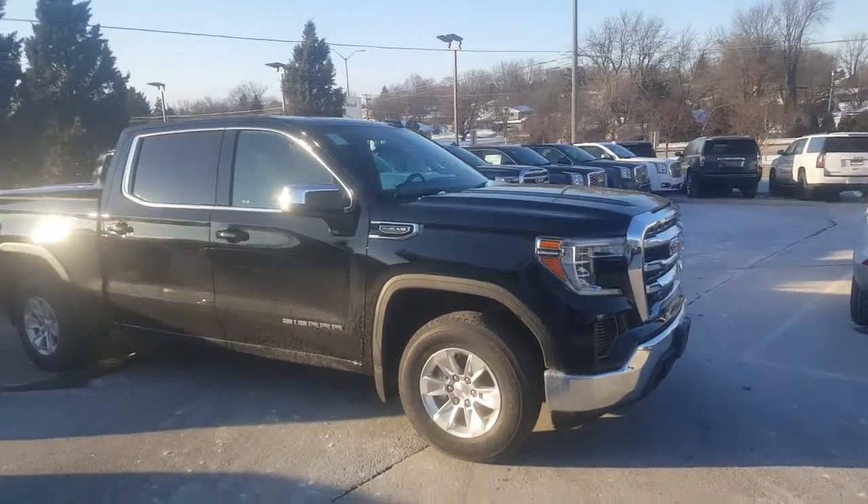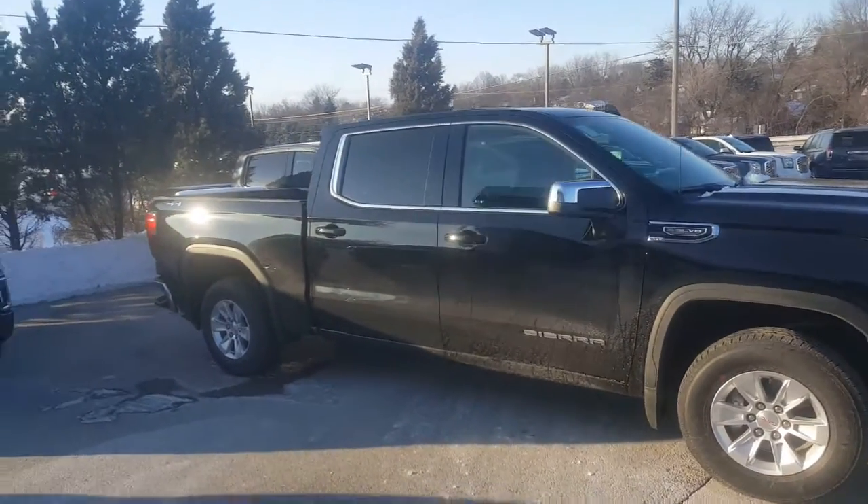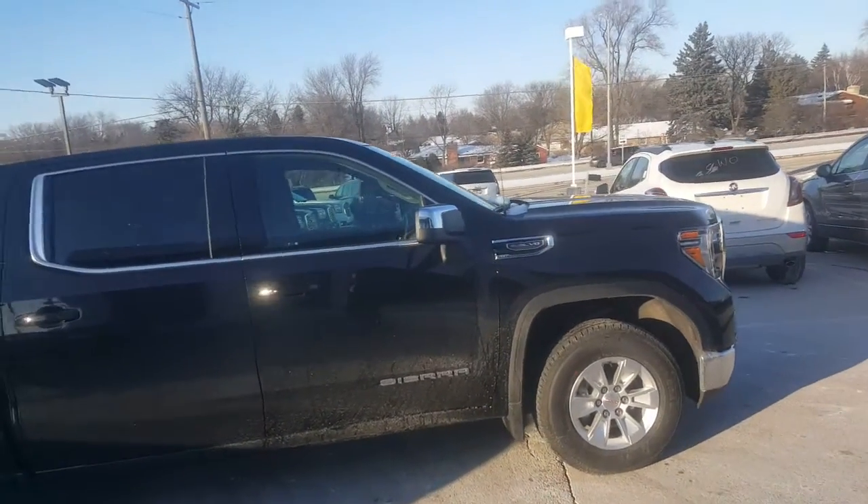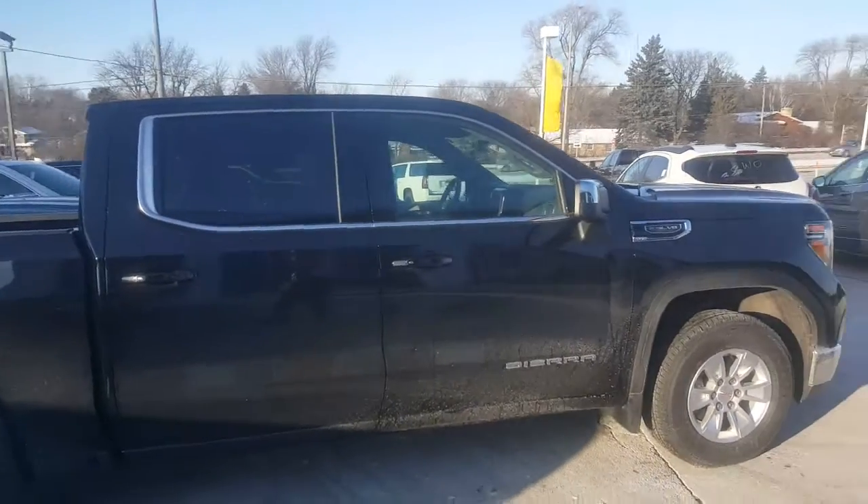Hello Michael, Greg Prince here at Boucher Buick GMC in Waukesha, Wisconsin. Luke tells me that you have an interest in a 19 GMC Sierra 1500.